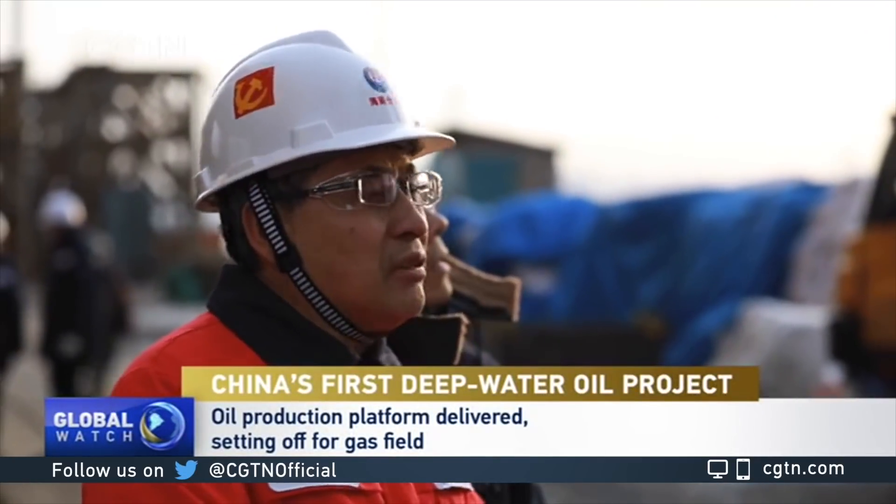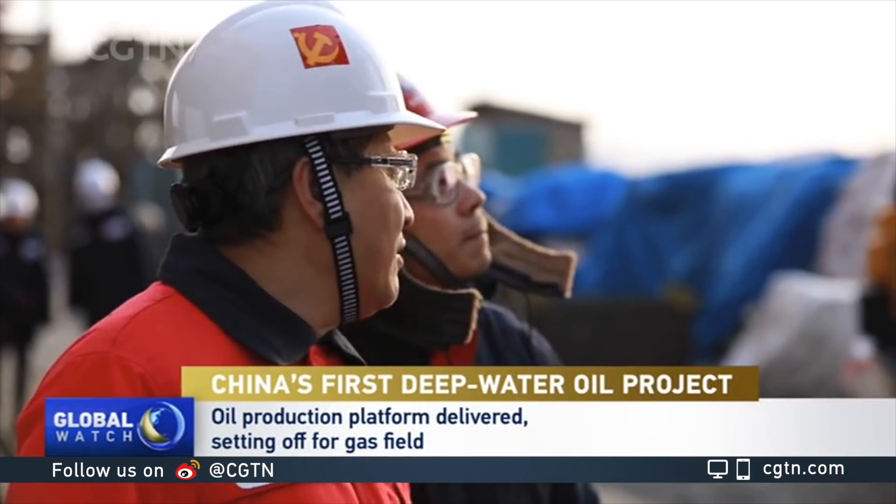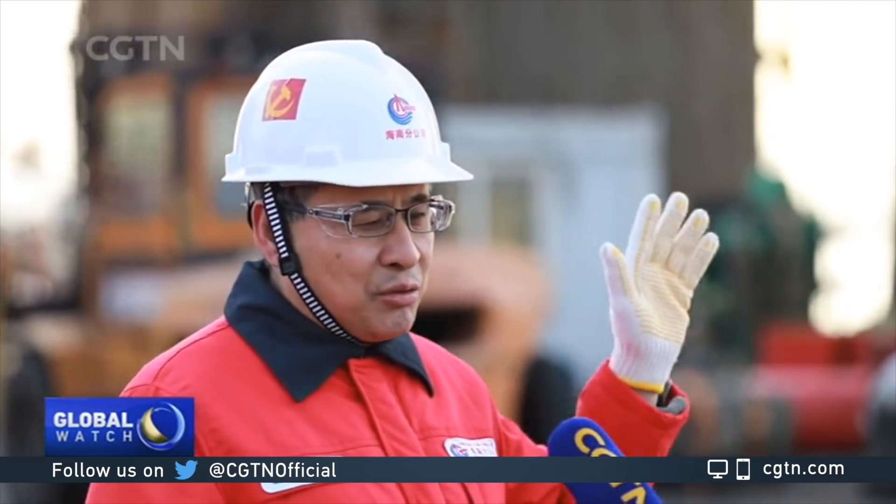General Director of the project Yeo Shuegan said special designs have been used to help the platform better adapt to the environment. These four pillars, as you can see, are used for oil storage — this is the first of its kind in the world. It can store a maximum of 20,000 cubic meters of oil for 10 days, allowing extra time for a delivery vessel to carry the oil back on land 1,500 kilometers away.